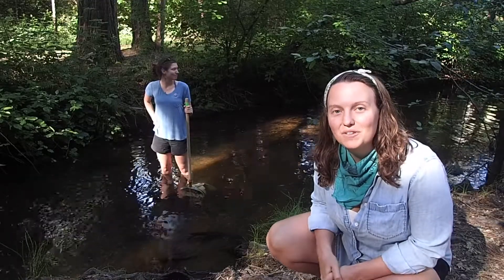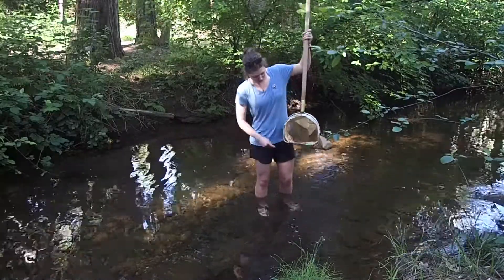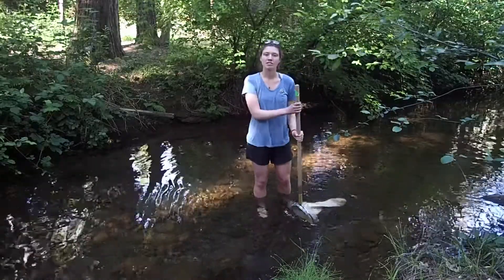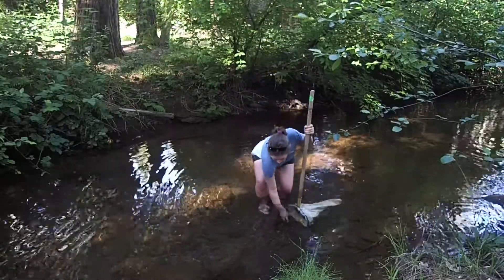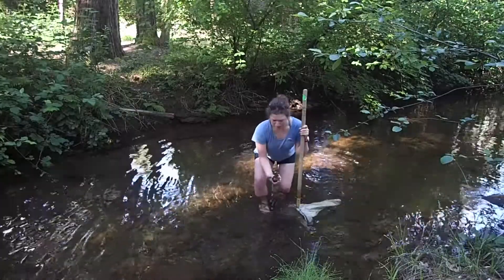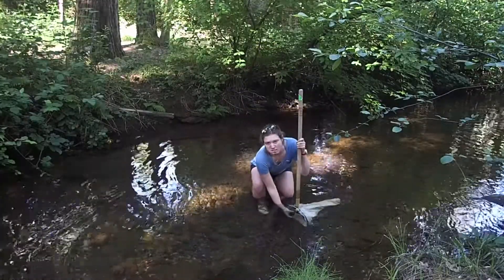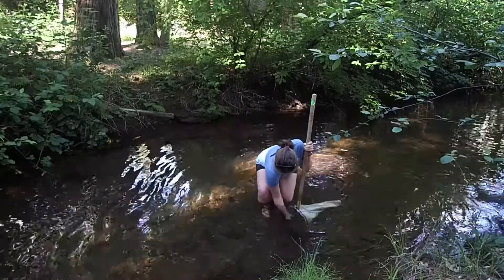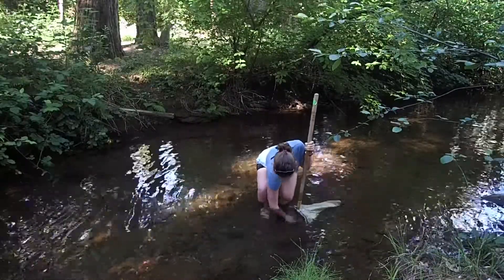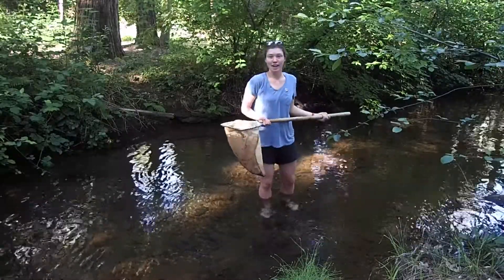My coworker Dorothy over here is going to show you how to collect the bugs in the streams, the way we do it at Sierra Streams Institute. To collect bugs in streams, we use this special net called a DNet — you can see the frame of it is shaped like a D. Put it in the water facing upstream so that any bugs coming down the current get swept into the net. Then we like to dig around on the stream bottom looking for rocks. A lot of bugs you can find living on rocks like this one, so you give it a nice gentle scrub and put it back in the stream where you found it. Now let's see what we've got in the net.